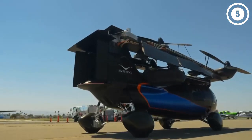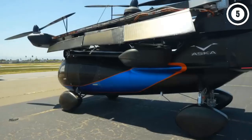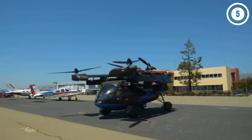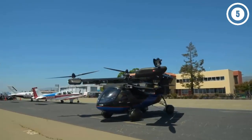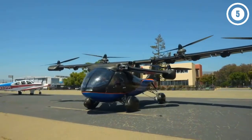Number three: ASKA A5. California-based ASKA bills its A5 as the world's first drive-and-fly vehicle. Roughly the size of an SUV, the hybrid electric A5 uses six propellers to take off vertically from a vertipad and fly as an aircraft. In flight, the A5 can travel 250 miles at a maximum speed of 150 mph. The company aims to certify the car for travel up to 70 mph on the highway while in drive mode.